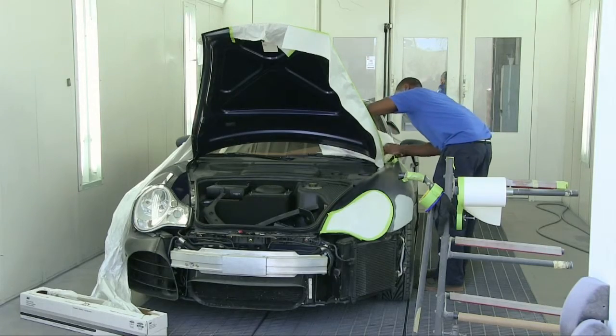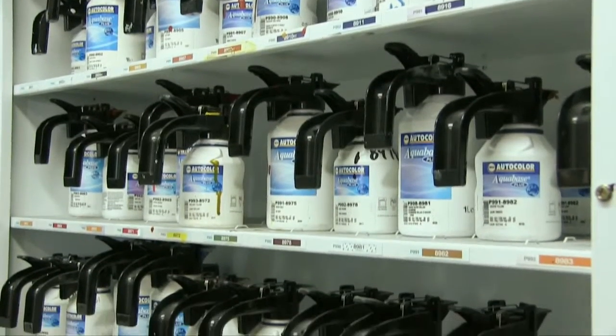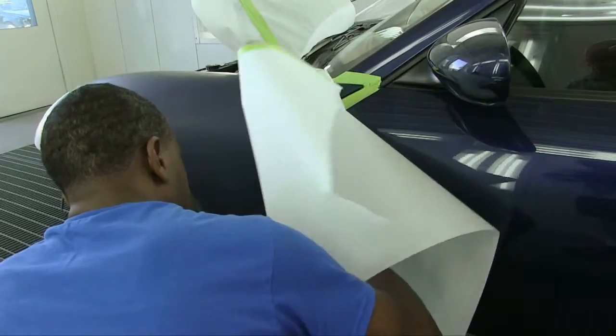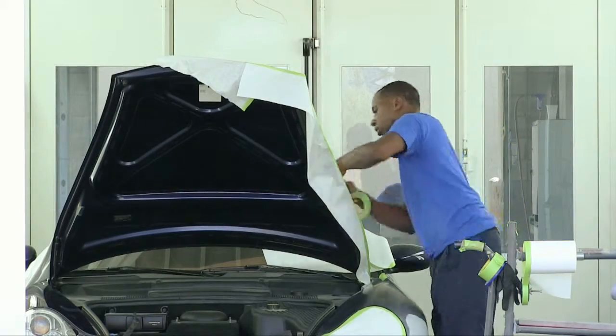We use only the best products and materials, like 3M and PPG paint — the same paint used at almost every manufacturing plant. The paint is water-based, making it environmentally friendly and allowing for the most accurate color matching.